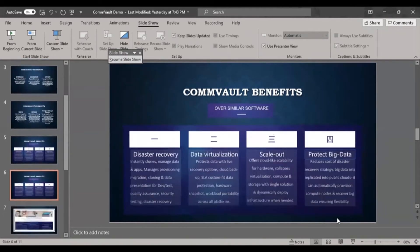Another Commvault benefit is disaster recovery with point-in-time cloning — it can instantly recover lost data or apps at a specific point in time. It manages provisioning, migration, cloud cloning, and data presentation for dev, test, quality assurance, security testing, and disaster recovery. You can perform DR test recovery, which is an important feature in Commvault for testing development and security environments.